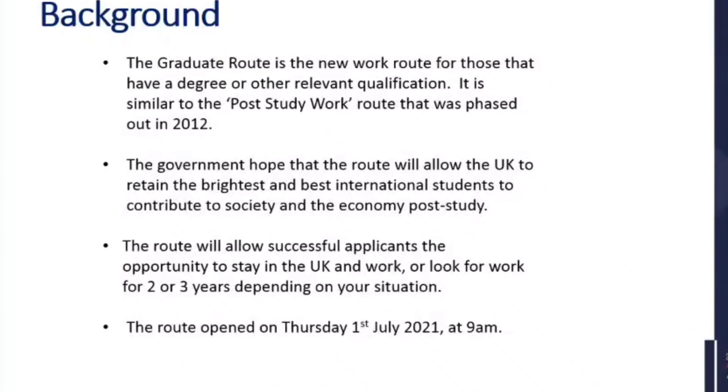The graduate route is the new work route for those that have a degree or other relevant qualification. It is very similar to the post-study work route that was phased out in 2012. The government hope that the route will allow the UK to retain the brightest and best international students to contribute to society and the economy post-study, and it's also a fantastic opportunity for you all.